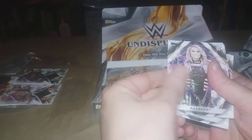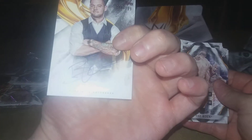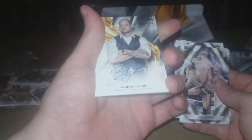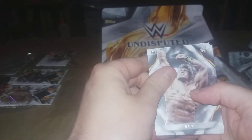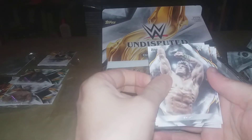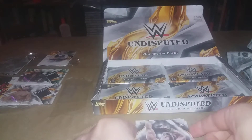Alright, we got Randy Orton. It's impossible to hide these hits — we have an autograph of Baron Corbin numbered to 199, in his constable outfit. But hey, I don't have him so I'll take it. And that was our first on-card auto.